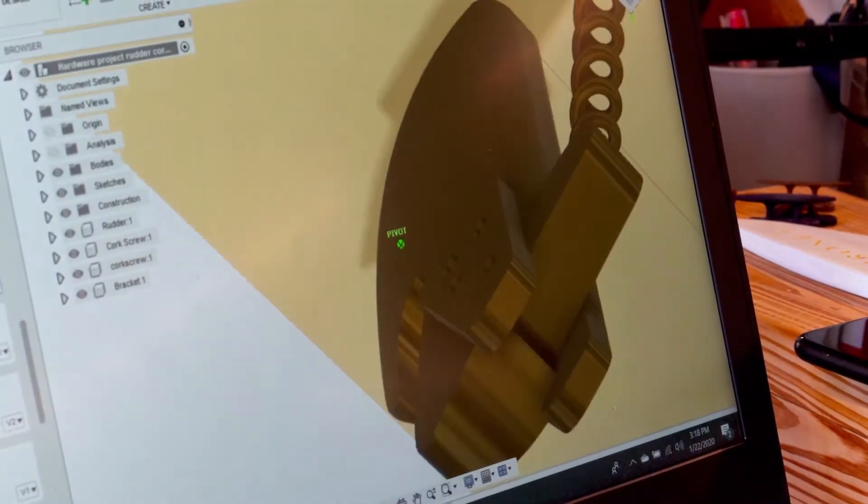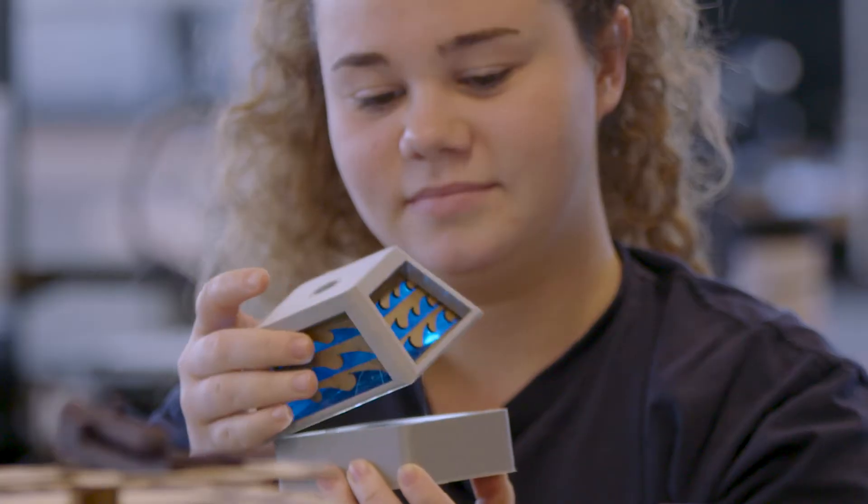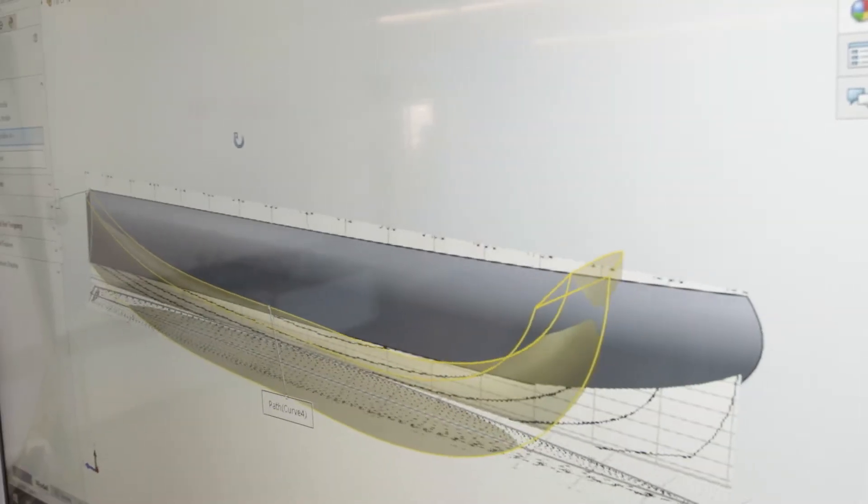Students begin learning design principles by way of a series of design challenge projects that push their creative problem-solving. These design challenges continue throughout the course.